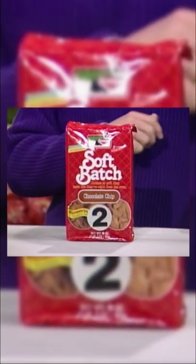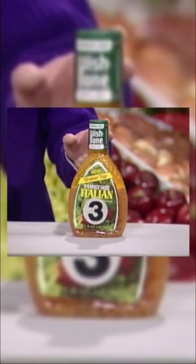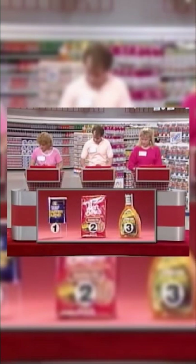Do you think it's number one, number two, or number three that's over $3? Lock in your answers. It's worth 10 seconds if you're right, and if all three of you get it right, I'll put an additional 20 seconds on top of that.